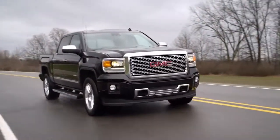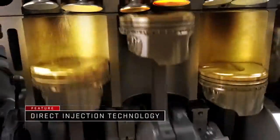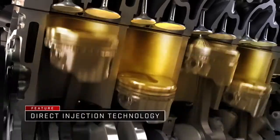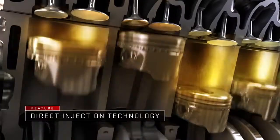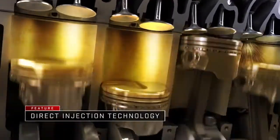The all-new engines available in the GMC Sierra 1500 Denali are the most highly engineered Sierra engines ever. Direct injection technology precisely meters fuel into the cylinders, balancing combustion and efficiency. The results? Improved torque, power, and efficiency.